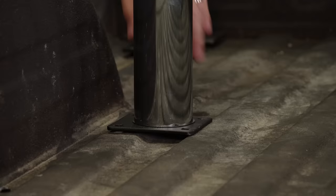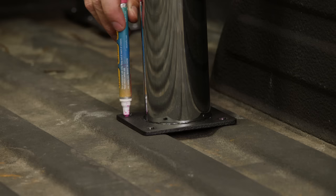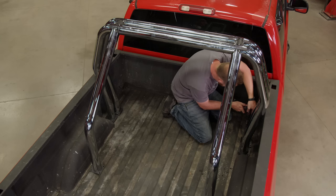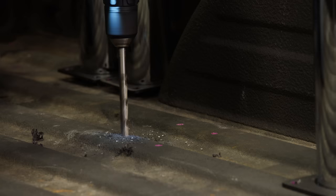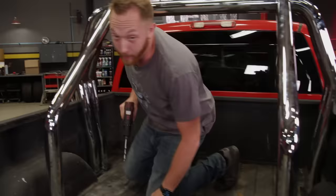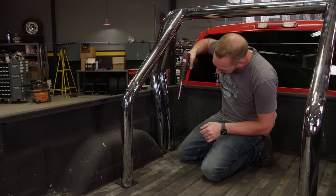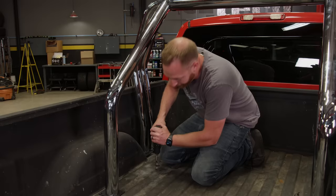Because this is a universal roll bar kit, all we've got to do is get it centered in the bed, slid all the way forward, and then mark for placement of the holes. We're drilling holes through the bed, so you've got to pay attention to where stuff is. In this particular truck, there's a gas tank that runs right along here. This is a really long drill bit — you're just going to be careful. You shouldn't have any problems, but if you jam this thing all the way through, you might smell gas. So just take your time and you'll be all set.